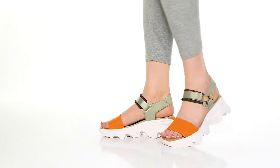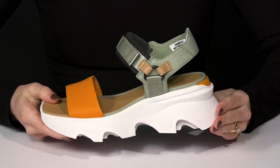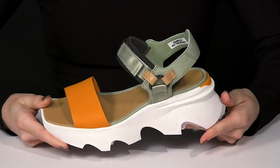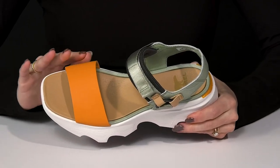Feel and look great when you slip into these sandals from Sorelle. These are definitely going to give you a chic and adorable vibe since they have a fun colorway. I love how they have an open toe strappy design.